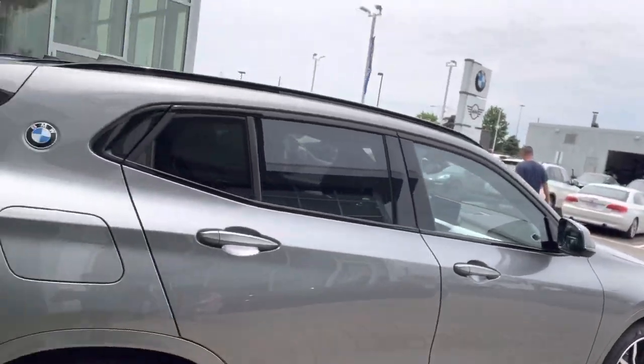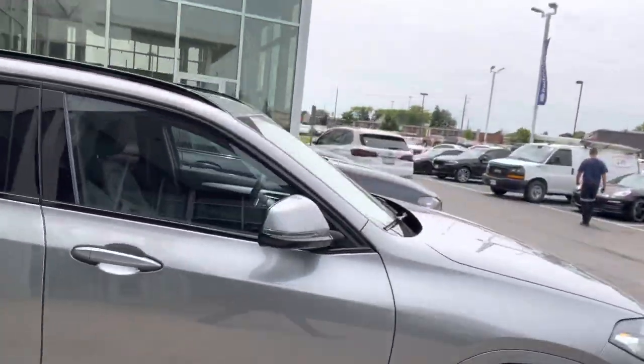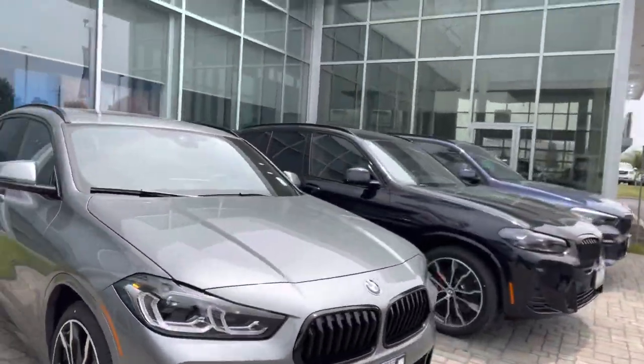We'd love to invite you here at our location to test drive this vehicle. Again, thank you very much for inquiring. Looking forward to seeing you.